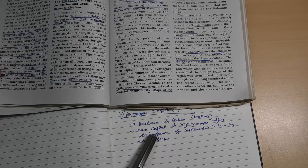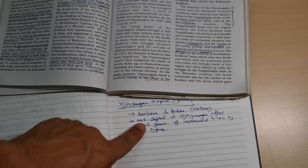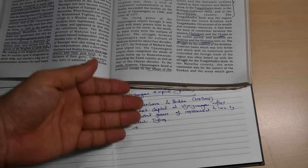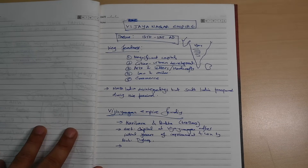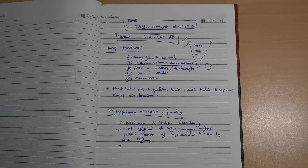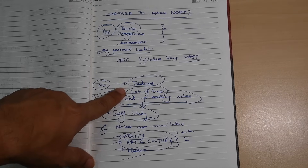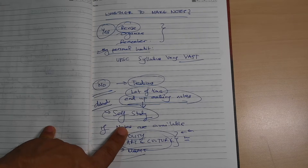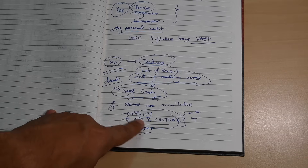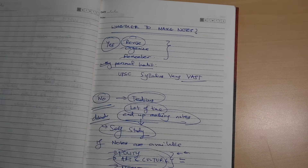If this is confusing, you can Google it and find videos on the Vijayanagara Empire for better understanding. So this is how you make notes — summarized in two to three points. Remember: notes help you revise, organize, and remember. If you find them tedious, learn to make them efficiently. For subjects where notes are already available, use those and add your own. This will really help you in the UPSC exam.